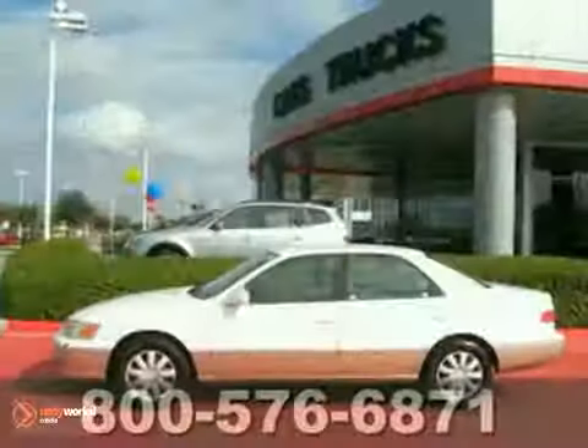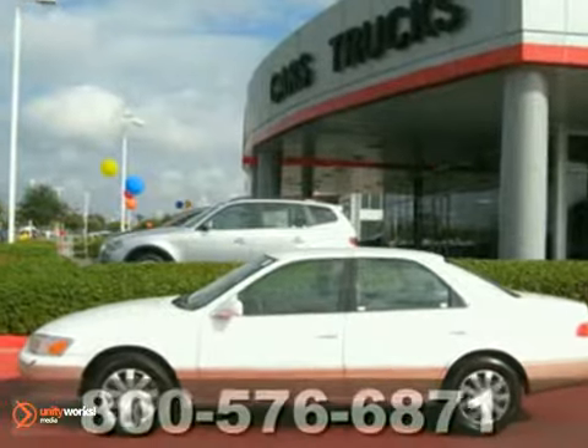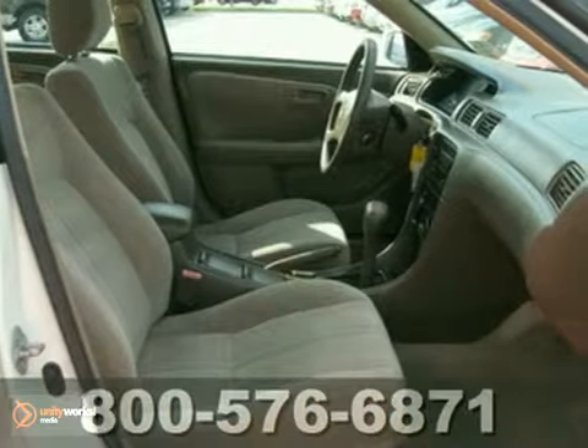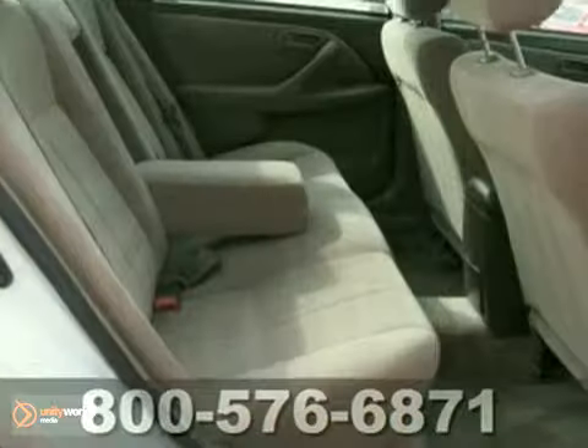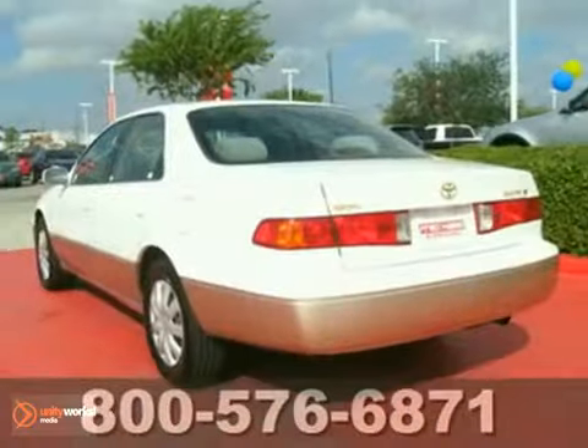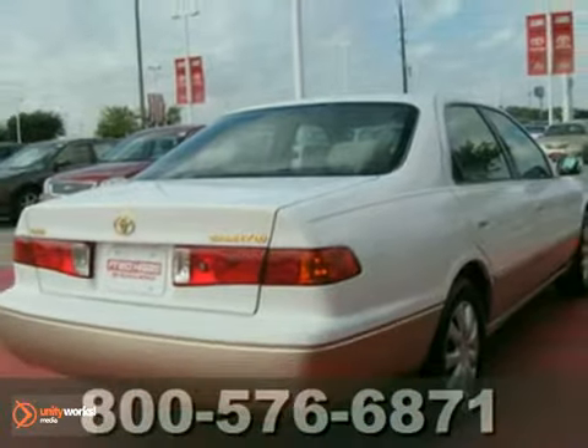Here's a 2001 Toyota Camry. This dealer-maintained vehicle comes with two keys and two remotes. This very nice Camry is a must-see and has a clean CarFax. If you're in the market for a nice Camry, make sure you come and see this one before you buy. Come in for a test drive.